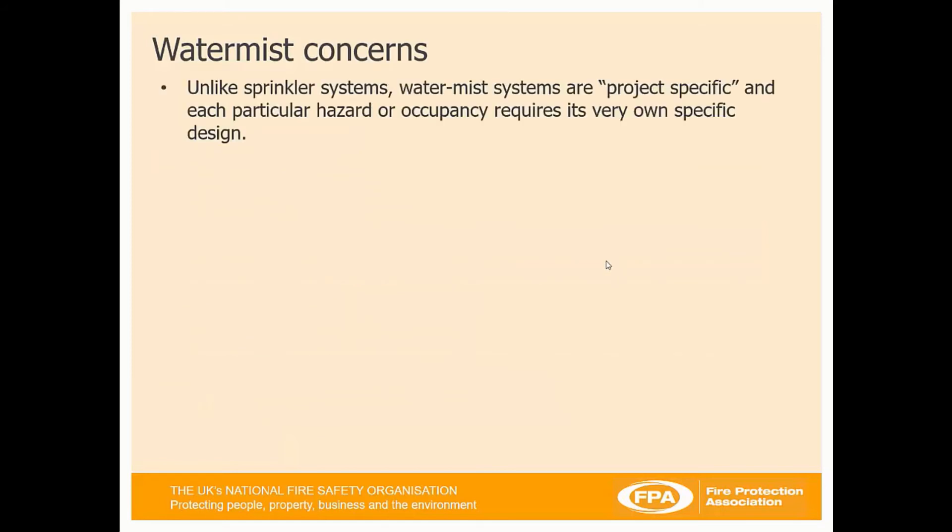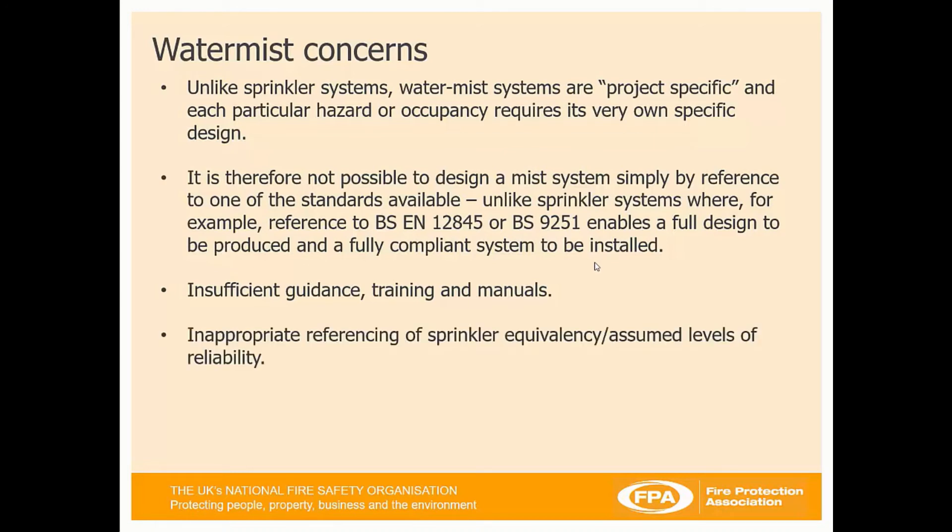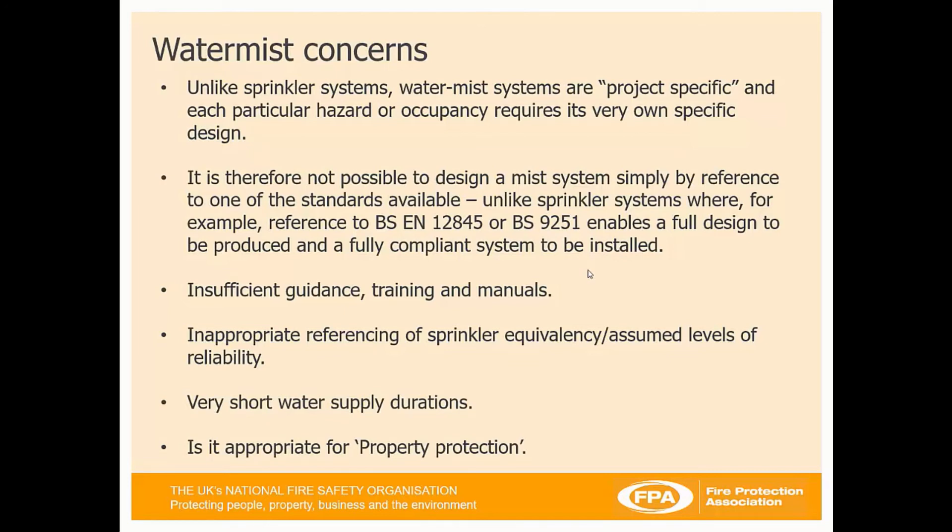Unlike sprinkler systems, WaterMist systems are project-specific and each particular hazard or occupancy requires its own very specific design. Therefore, it's not possible to design a mist system by reference to one of the available standards, unlike sprinkler systems where BS EN 12845 for commercial and industrial or 9251 for residential and domestic enables a fully compliant design to be produced. There is insufficient guidance, training, and manuals available at this time. There is also inappropriate referencing of sprinkler equivalency — WaterMist and sprinklers are not equivalent in what they offer. They have very short water supply durations, and the question is whether WaterMist is appropriate for property protection.